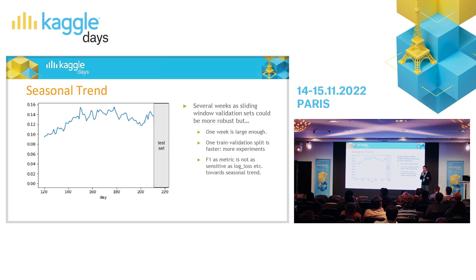Here, it was a short competition and I wanted to iterate fast. So I went for just a single validation set, which was large enough. Also, F1 is not as sensitive as log loss when it comes to changes in target distribution. So it was fast experimentation — I could go with one validation set.